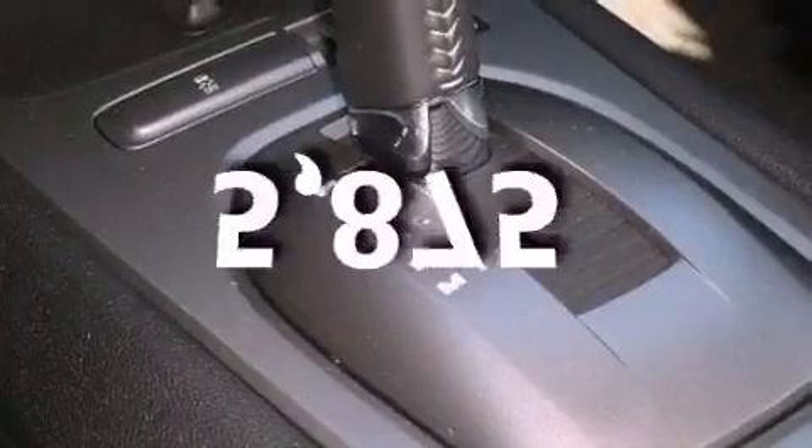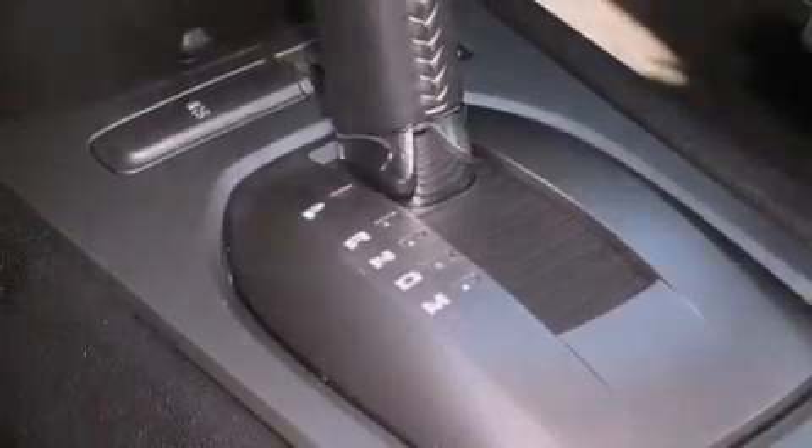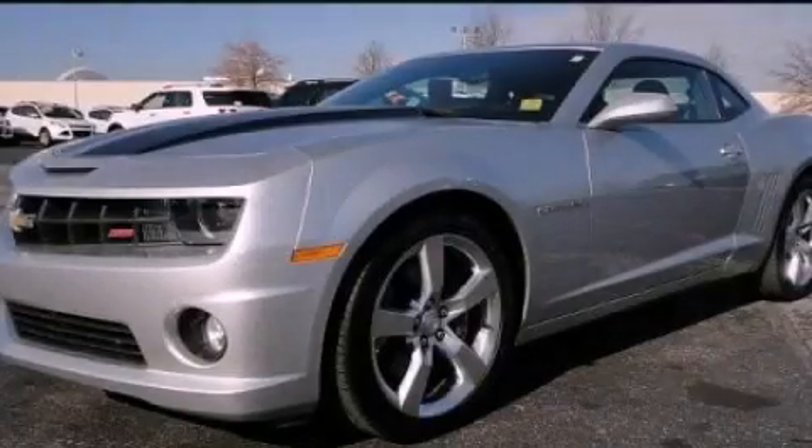This vehicle has fewer than 6,000 miles on the odometer. This vehicle won't last long at this price. Call and arrange a test drive now.